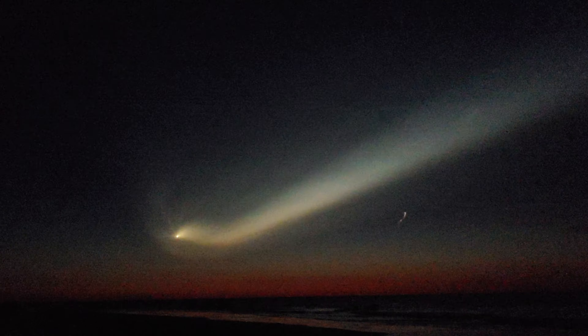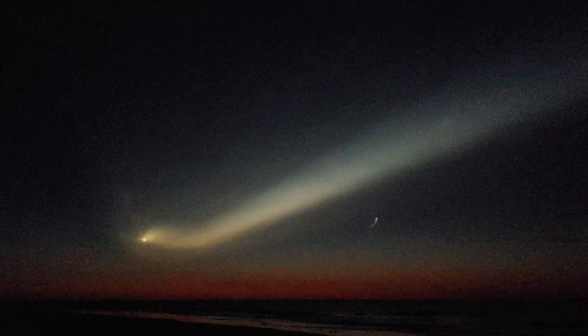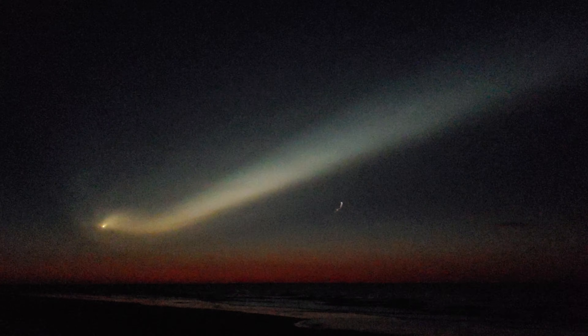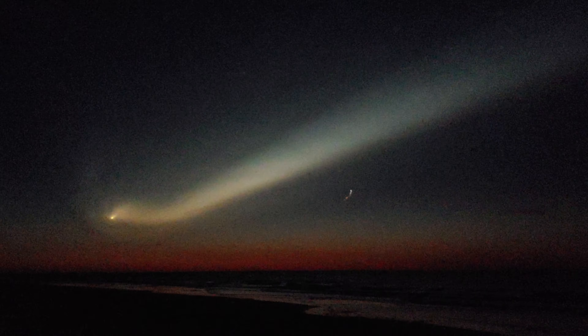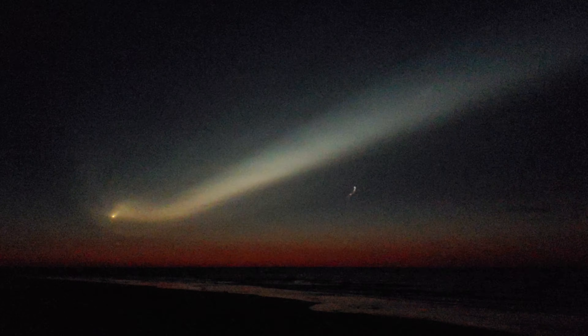That's going to do it for this video, folks. I'm going to try to take the moment in with my friends here off the coast of Georgia. Godspeed Crew 2, Godspeed Crew Dragon Endeavour.